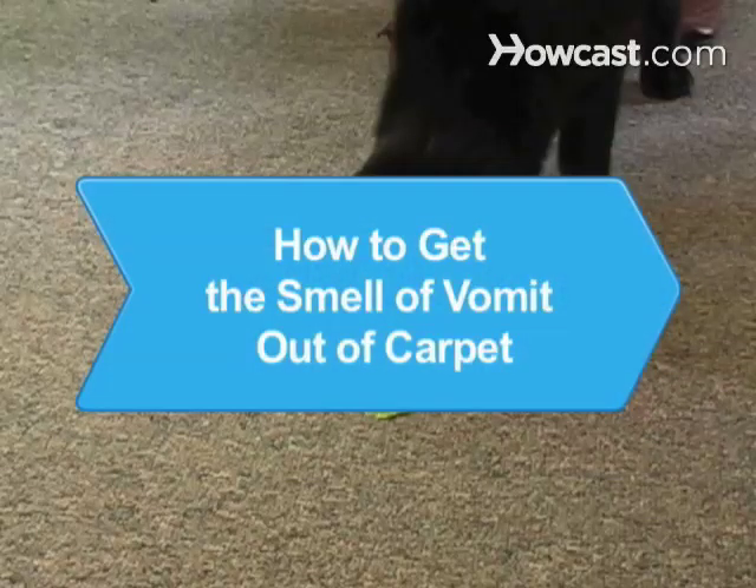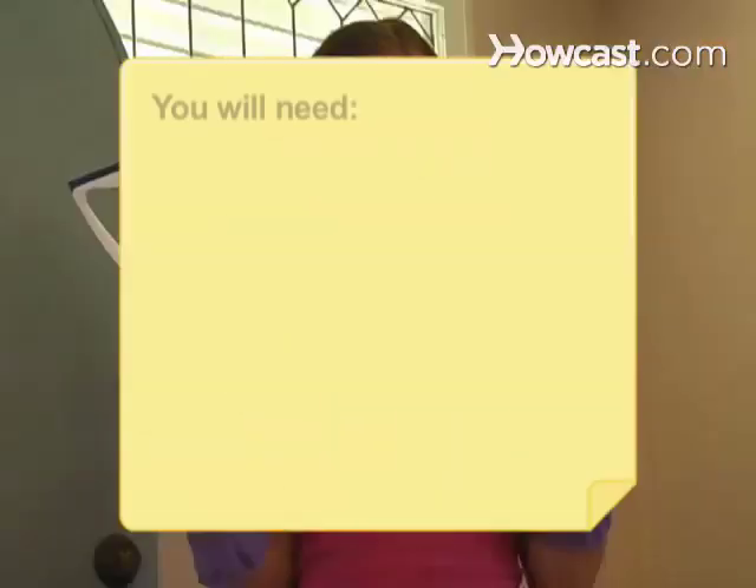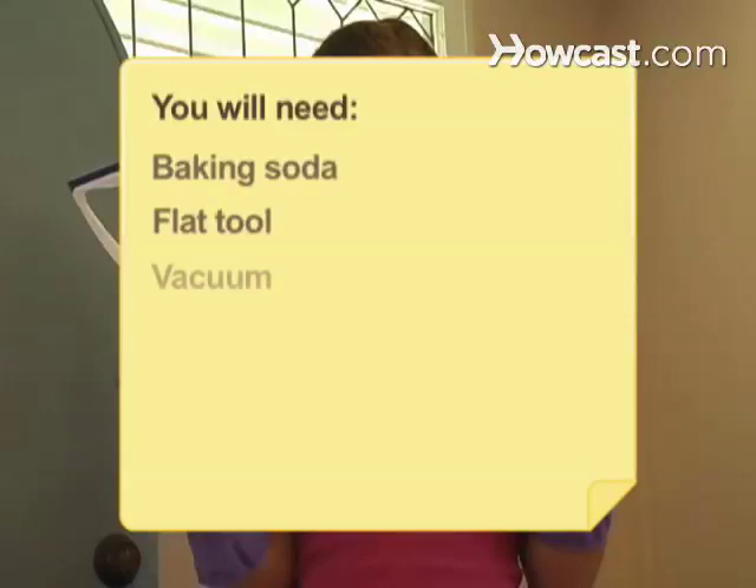How to get the smell of vomit out of carpet. The lingering smell of vomit can ruin the atmosphere in even your favorite room. Get rid of the odor and enjoy the affected area again. You will need baking soda, a flat tool, and a vacuum.